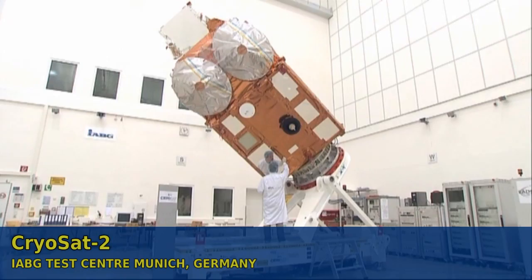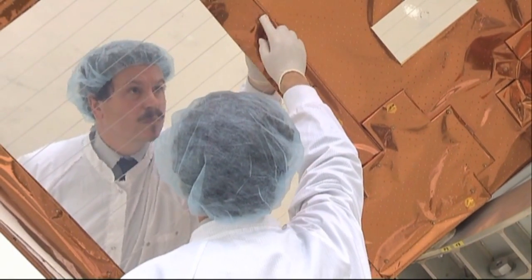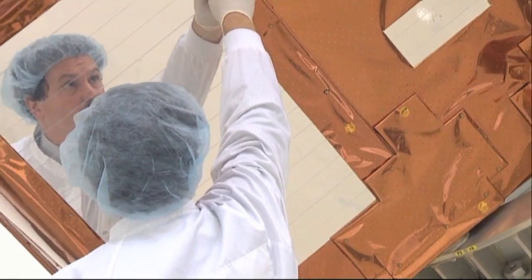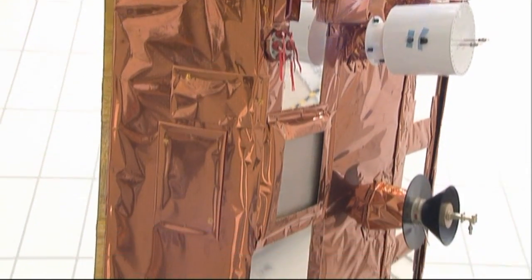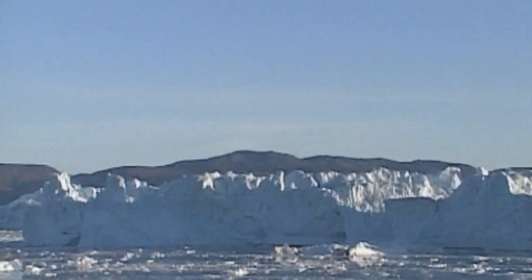This instrument, unlike any other previous ones, has been specifically designed to deal with the marine ice in the Arctic Ocean. In particular, it has a much higher resolution than previous generations of instruments, which should allow us to distinguish individual pieces of ice in the ocean and measure changes in thickness much more accurately than before. CryoSat is different from previous efforts because it provides a complete overview of ice thickness changes, both at the North Pole and the South Pole.